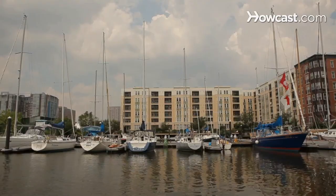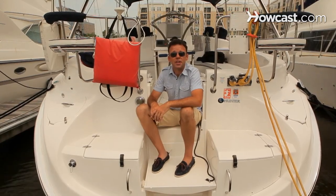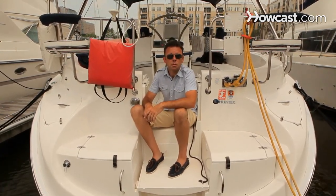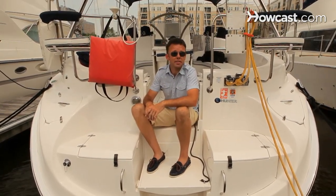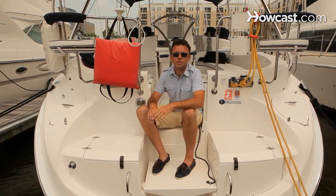We're here today in Liberty Harbor to talk about boating. Terminology for a boat can sound like Greek, and when you're first starting it can be fairly difficult. There are terms for everything on a boat — the kitchen is the galley, the main living space is the salon. Knowing some of the basics to get you going really gets you far.